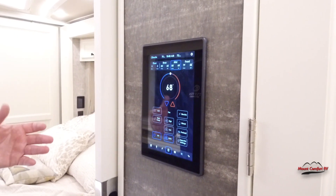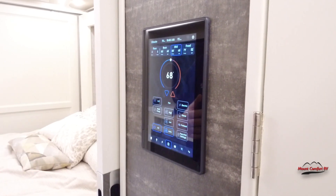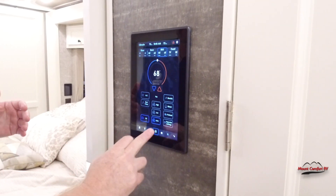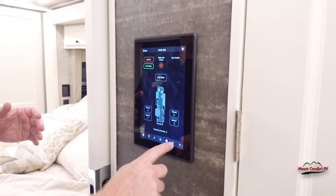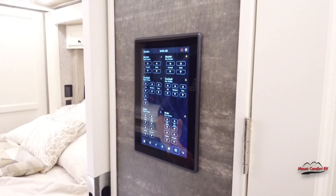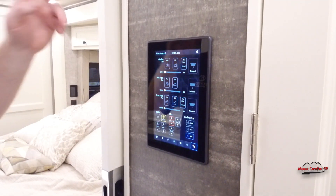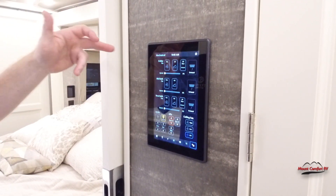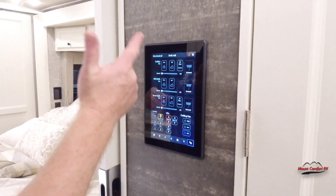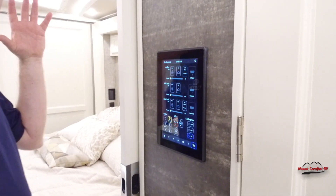Here's your HVAC system — you can turn on all the air and heat, turn on your Aqua Hot, do your engine preheat from here, control the slides. All your shades are right there — you can control every shade from right here. And here's your overhead fans, your ceiling fans, the galley, the two baths. You can do your front and rear TV and ceiling fan. So these controls do everything.